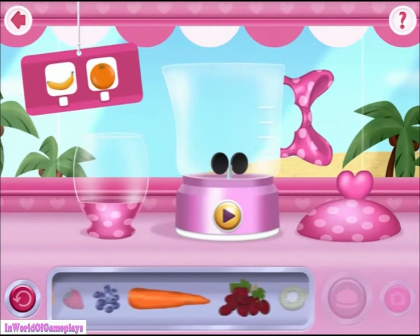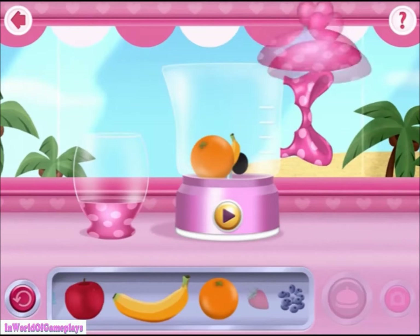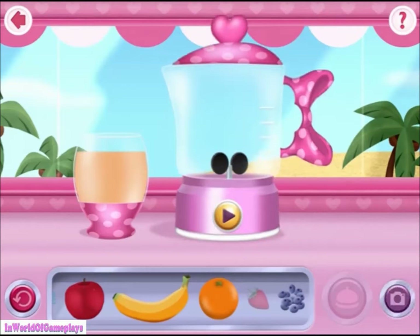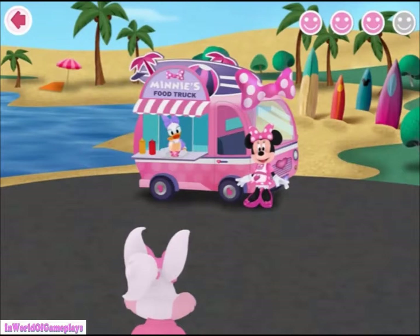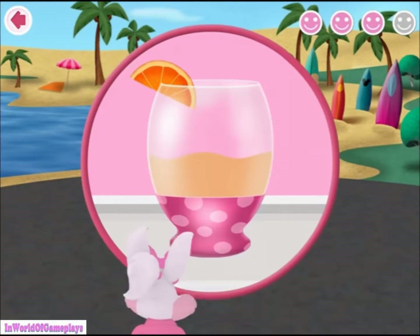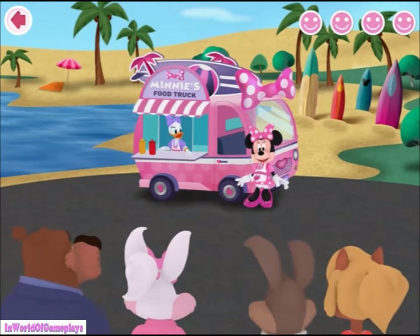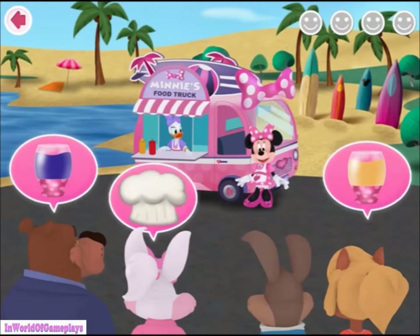Here's what we'll need for this order. Your order's up! One super yummy smoothie coming your way! Nummy nummy! Our business keeps growing and growing! Isn't that wonderful?